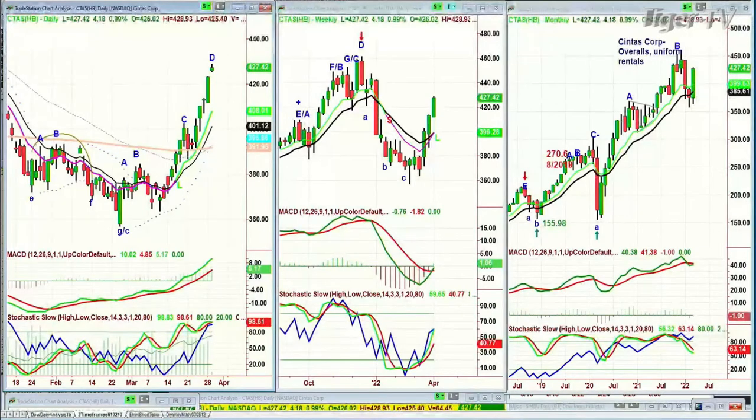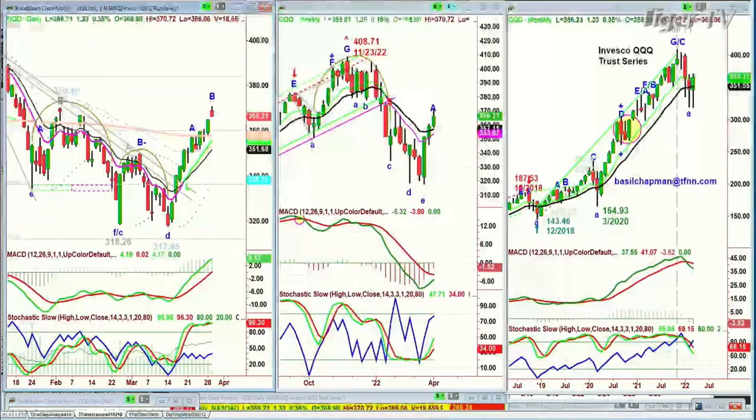Going to the QQQ, NDX100 at the low of the day, 36,640, up 1.50, and it made a new recovery high of 370.72. This is only leg B. Technically this is a buy mode because the MACD stochastic at 96% — that's fabulous. It's way over the 9 and 14-period averages and also way over the improving average. This should take us to higher highs.